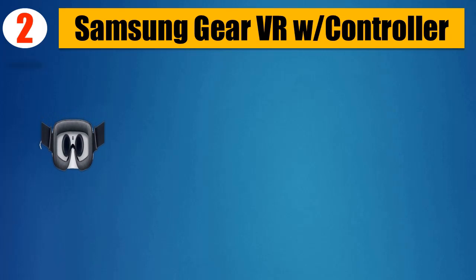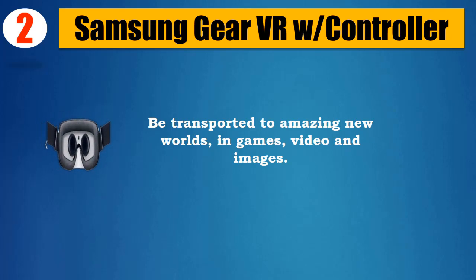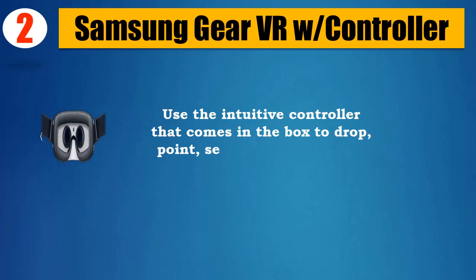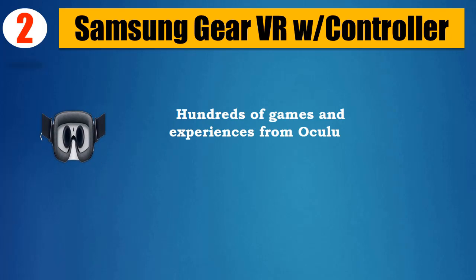Number 2: Samsung Gear VR with Controller. Be transported to amazing new worlds in games, video, and images. Use the intuitive controller that comes in the box to drop, point, select, and drag with a wave of your wrist. Hundreds of games and experiences from Oculus.